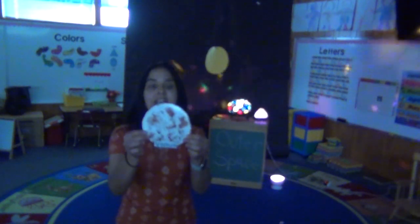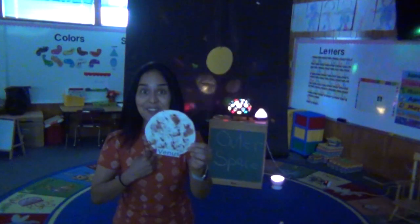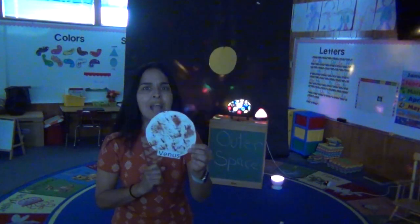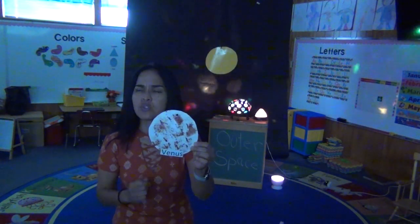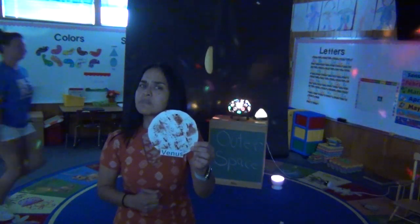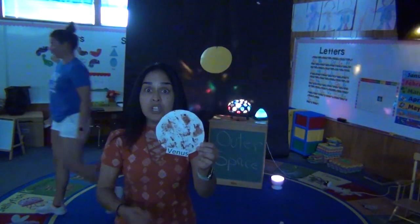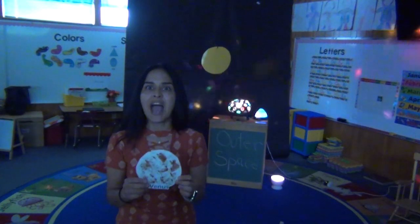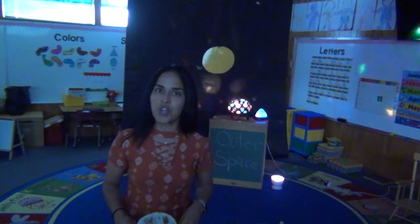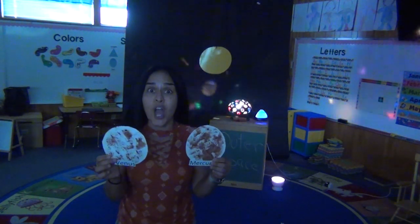Our second planet is Venus. Now Venus is the same size as our planet Earth. Isn't that cool? But it spins backwards and it's very hot. I wonder if it has any moons. Ms. Amato, does Venus have any moons? Zero moons. No moons! So Mercury and Venus do not have any moons. Good to know.